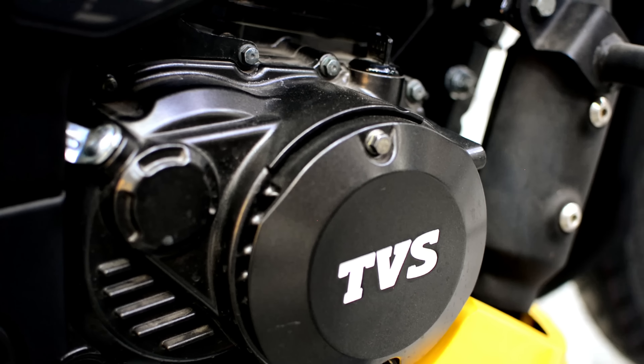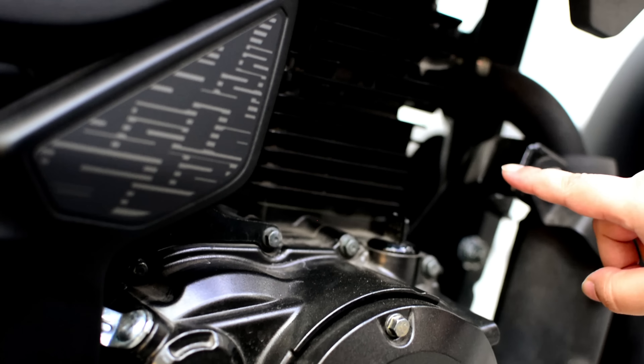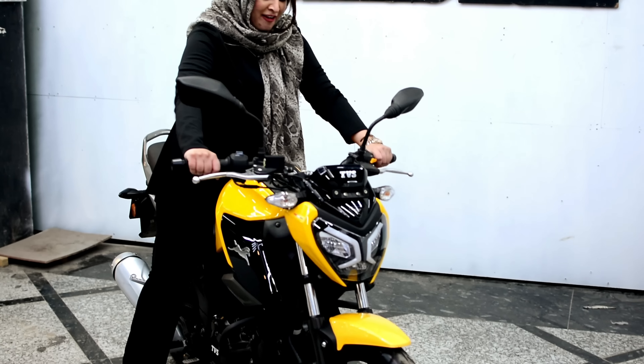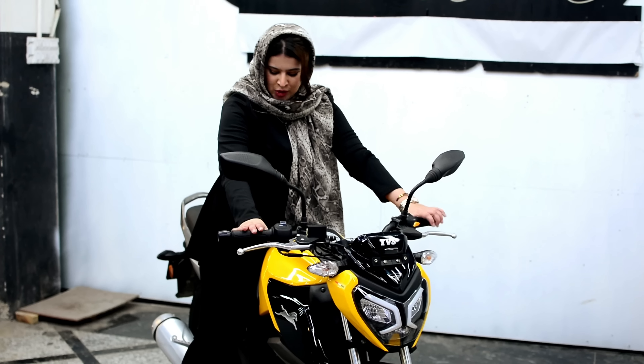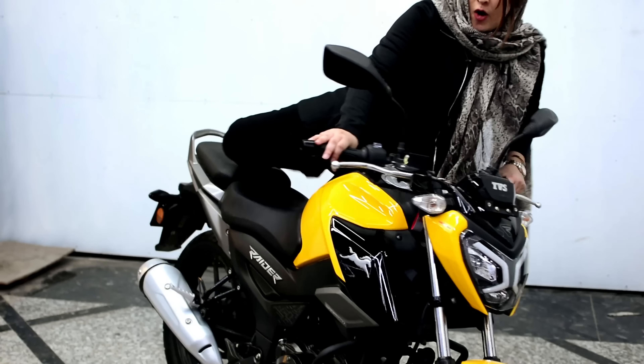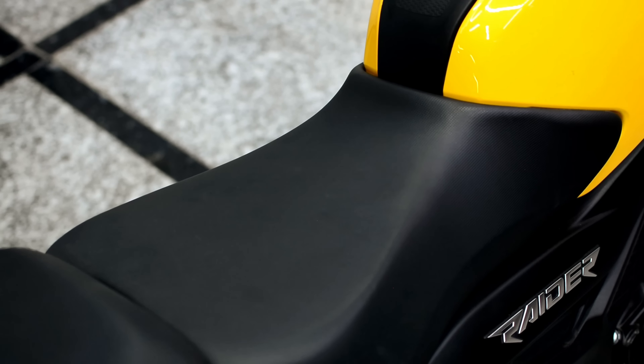Talking about its performance, it comes with an advanced 3V air and oil cooled engine and can go 0 to 60 in just 5.9 seconds — that's super cool and smooth. Talking about its posture, it's very comfortable, and for short riders the seat height is also good. Look at this wide seat which is very good for long rides.